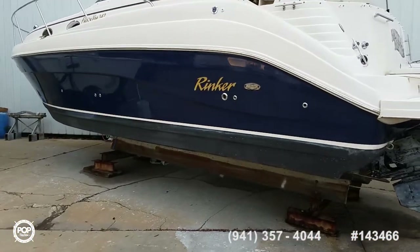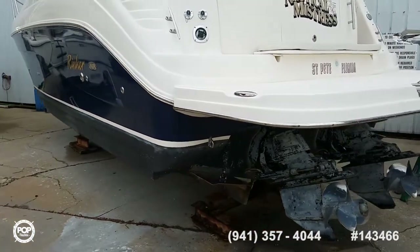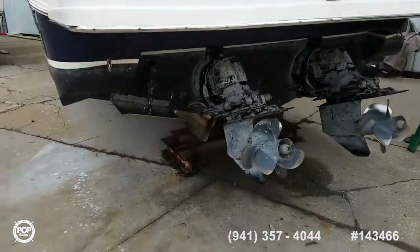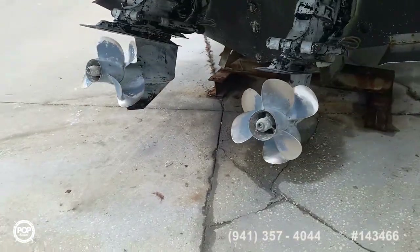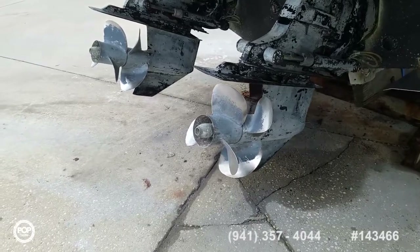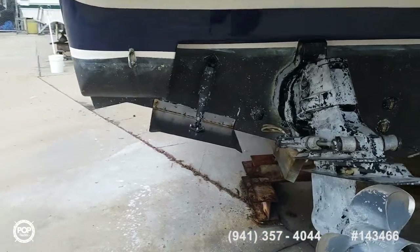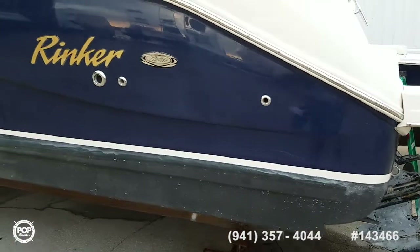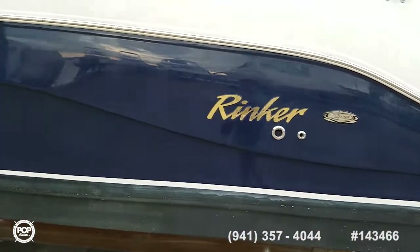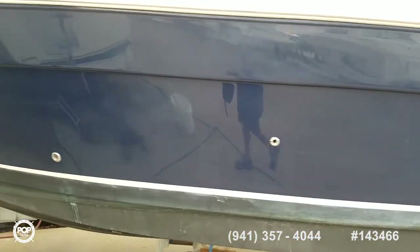Beautiful navy blue hull sides. Powerful and efficient twin 350 Mag MPI MerCruisers paired with Bravo 3 stern drives and counter-rotating props give better power and torque for quick planing speeds and fuel efficiency. Lots of updates done, sleeps six comfortably, lots of deck space, onboard Kohler generator with low hours on it, and regular service on the generator and the motors.